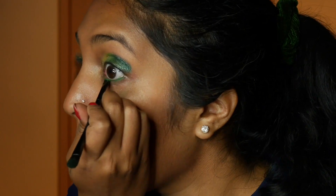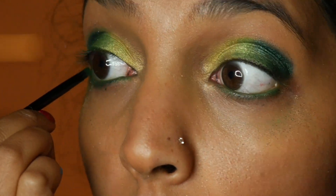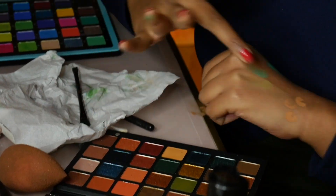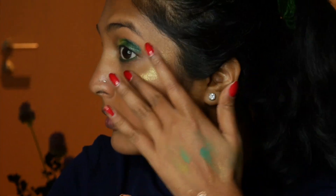To accentuate my bottom lash line, I went back to all three greens I used on my lid to line the bottom of my eye. I wanted the highlight to have a rosy undertone, so I went back to Natasha's palette and used Aurium to highlight my upper cheekbone.